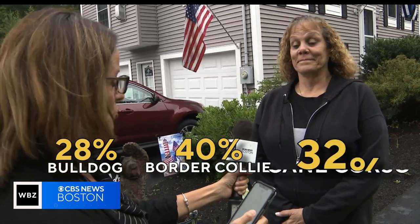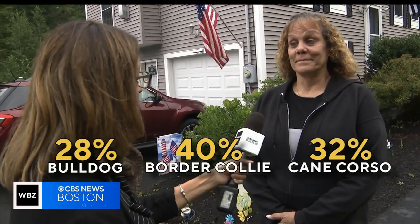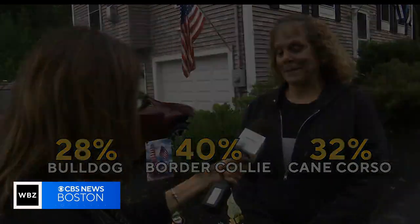And then there was Michelle. Michelle came back as 28% Bulldog, 40% Border Collie, and 32% Cane Corso. I think that that is a red flag for sure.